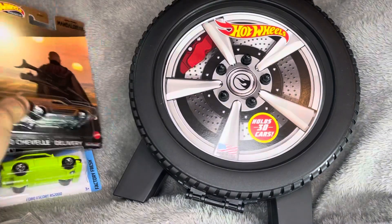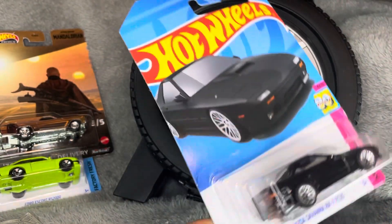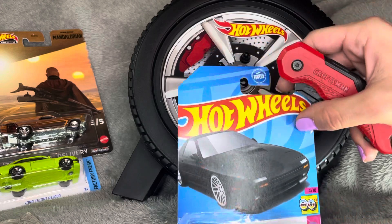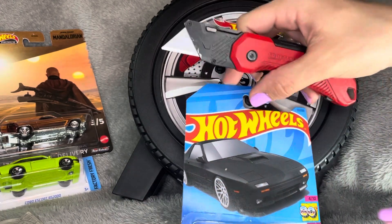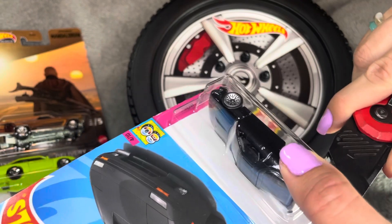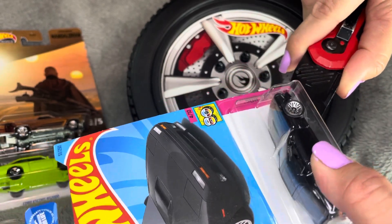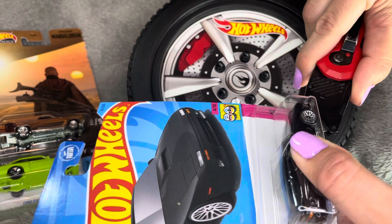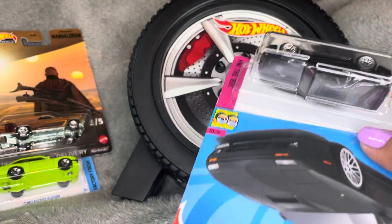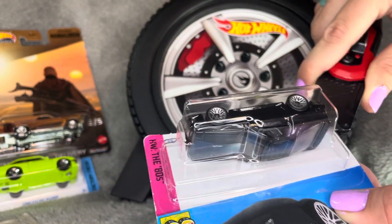Without further ado, let's get into the unboxing! Miss Orlando Underground is with us tonight to help, and she's gonna do the honors. Let's get this open — gotta whip out the fresh blade. Don't try this at home, just kidding. I've been wanting to open this one for a minute, but we like when you guys vote on them.